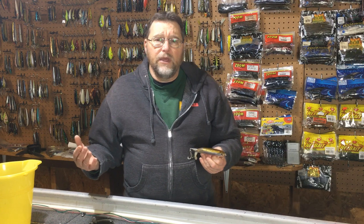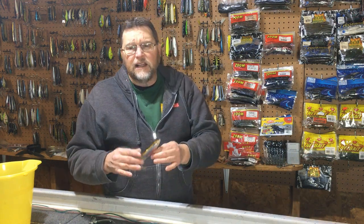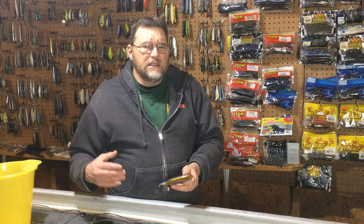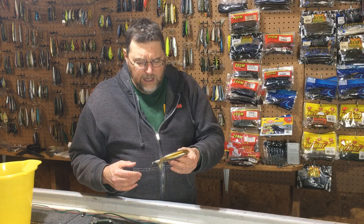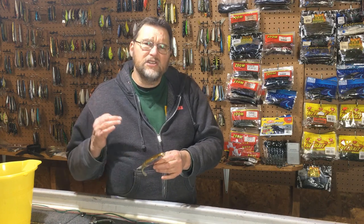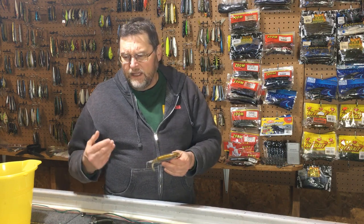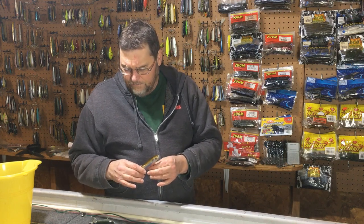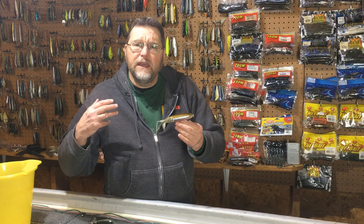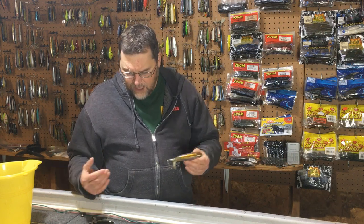I think now the fish are a little bit conditioned to baits like this. I think it was actually hotter at one time than it is today. That's not to say it's not an effective bait — it certainly is, it'll certainly catch fish. Under the right conditions it could still be the bait to throw. It's just not as sensational as it once was because fish get accustomed to these things and get pressured. So now the Whopper Plopper is a bait I think of as a situational bait, throwing it under certain circumstances.